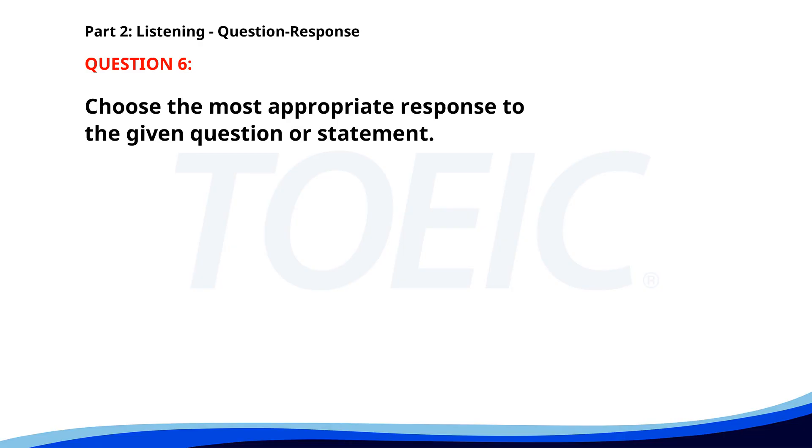Number six. Is this the latest version of the document? A. Can you review it? B. Let's meet tomorrow. C. Yes, it was updated yesterday. The correct answer is C. Yes, it was updated yesterday.